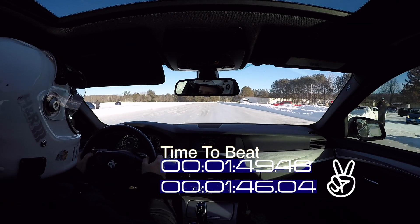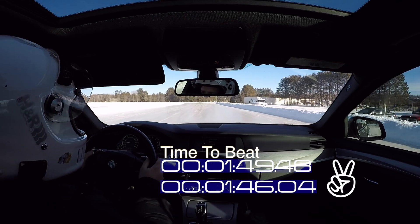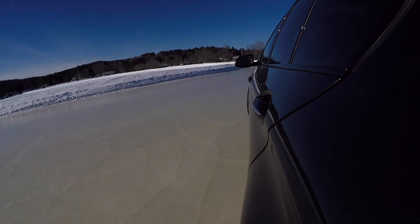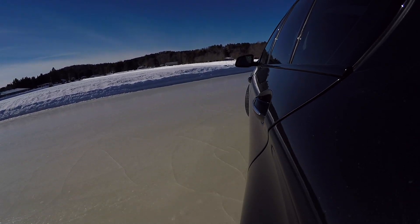So there you have it. Even when the systems don't seem to be really aggressively tuned and still let you slide a bit, they do ultimately take away from your lap times.